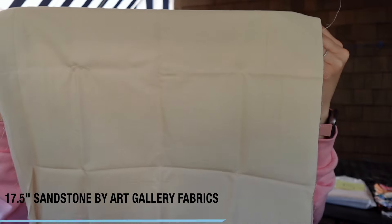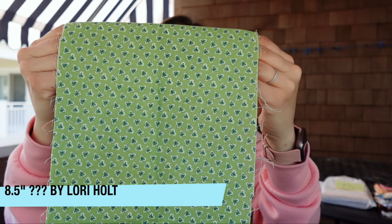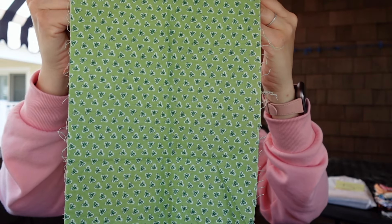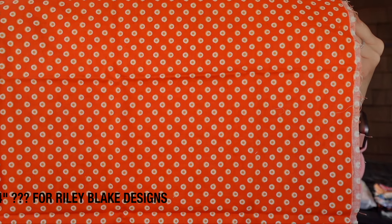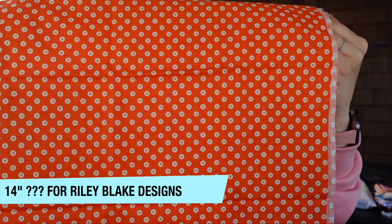Let's go ahead with bag number ten. First we have a 17-and-a-half-inch cut from Art Gallery Fabrics — this is Sandstone. Then an eight-and-a-half-inch cut that I believe is Lori Holt, though I'm not sure of the line. We've seen this before. We have an 11-inch cut of a batik, and a 14-inch cut from Riley Blake Designs — I'm going to guess Lori Holt, but does anybody know what line it's from?